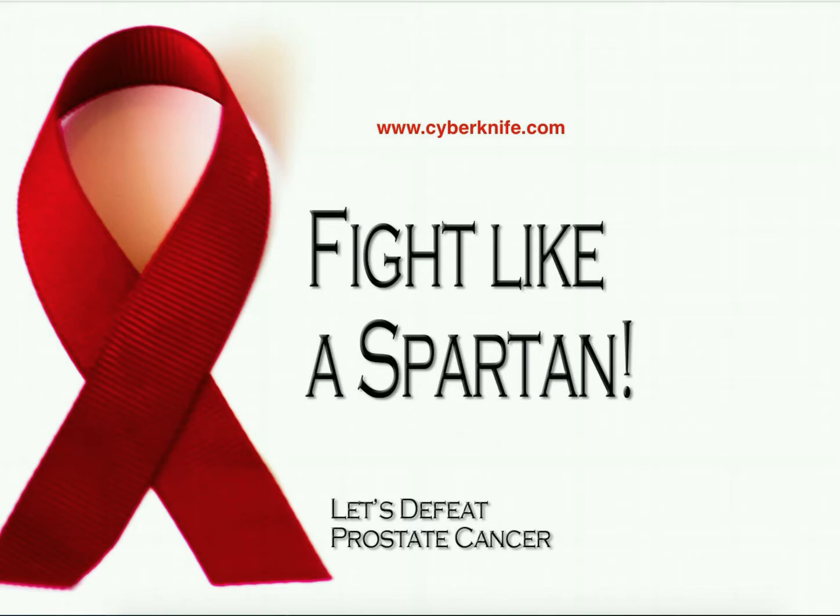I found a hospital through cyberknife.com, which has a search feature where you can search by distance — from 5 to 250 miles from your zip code. You tell it to search in the U.S., type in your zip code, and set how far to look. As it turned out, there was a hospital with a CyberKnife facility just 20 miles away from me.